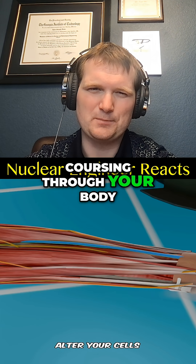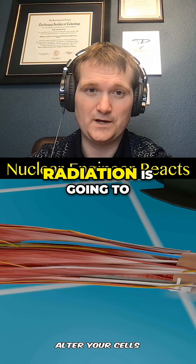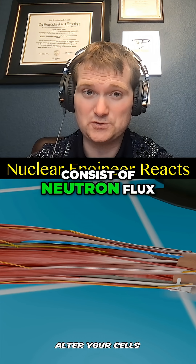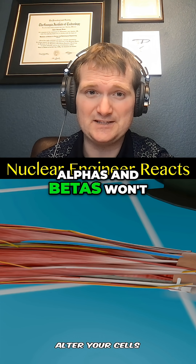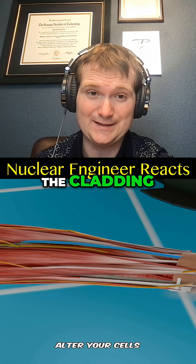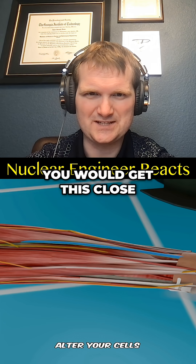"The radioactive energy coursing through your body would start to alter your cells" — coursing through your body? No, this is not a force nor an electric current. Radiation is going to consist of neutron flux and gammas from the fission products. Alphas and betas won't even get out of the cladding, let alone the reactor vessel and its reactor coolant system. And there's no way you'd get this close.